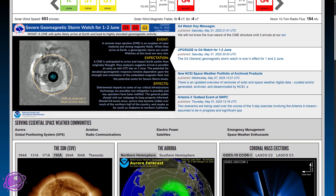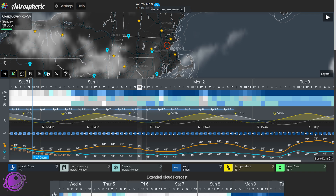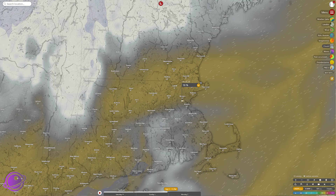SpaceWeather.gov is an excellent resource to keep an eye on. Use apps like Astrospheric and maybe Windy.com to get cloud forecast information. If you take photos and want to discuss anything about auroras or astronomy, check out the link in the description below for an invitation to our Discord server, where we have a whole section on auroras and a lot more on astronomy.